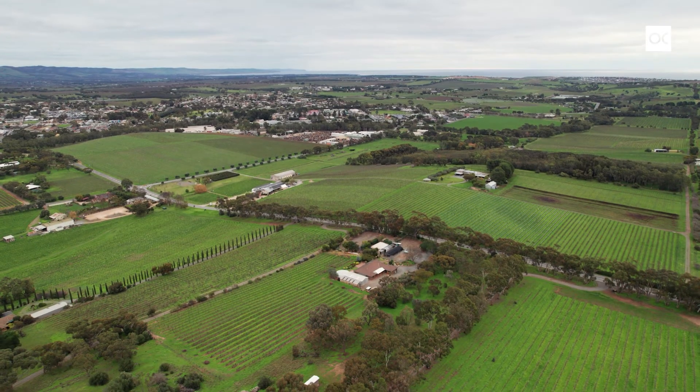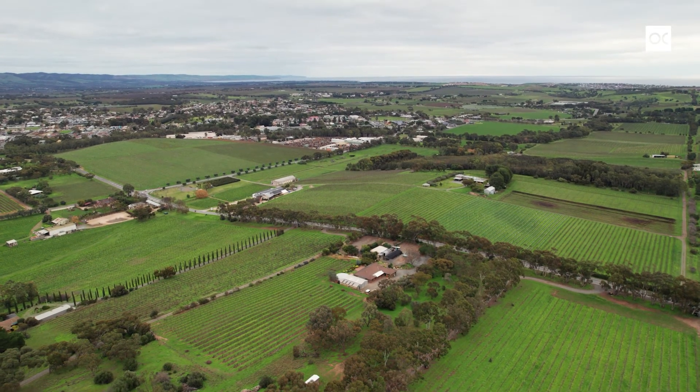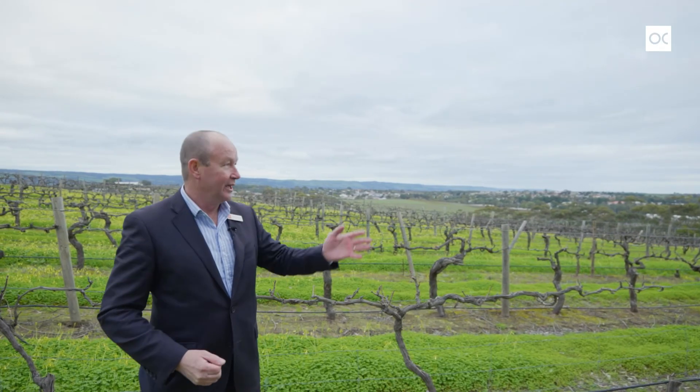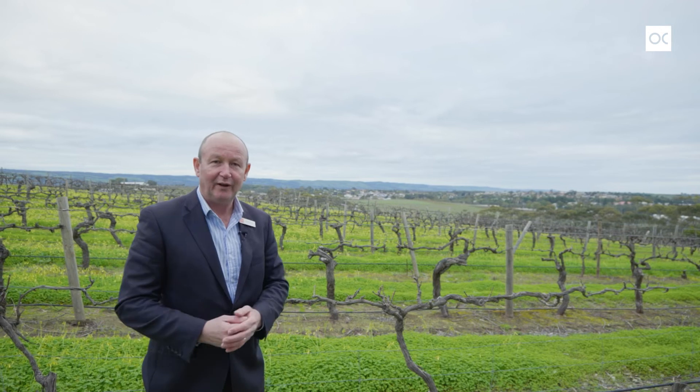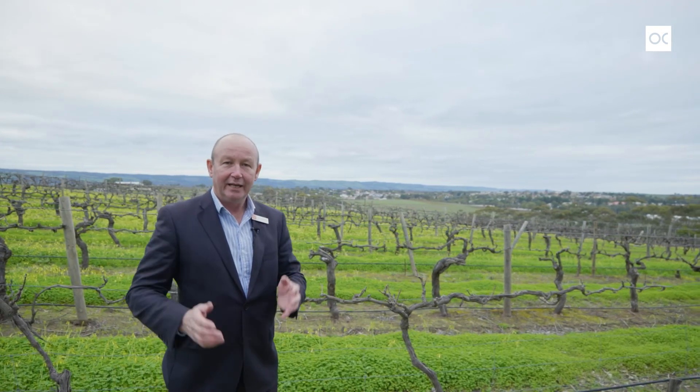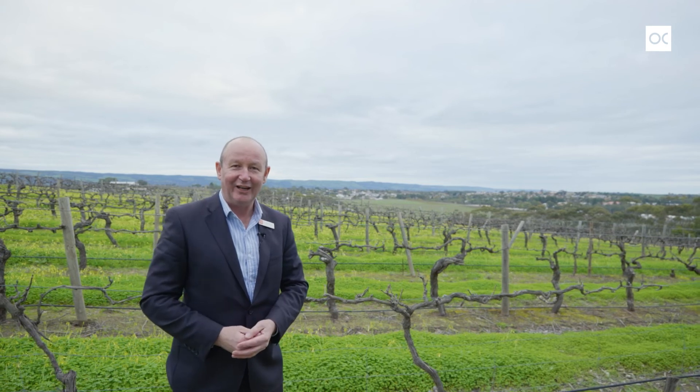If you like to be perched on top of a hill, well it doesn't get a lot higher than this in McLaren Vale. Beautiful little two-acre Shiraz vineyard. Tidy home, granny flat, business opportunity down there, plenty of shedding. Come and check it out — you're gonna love it.